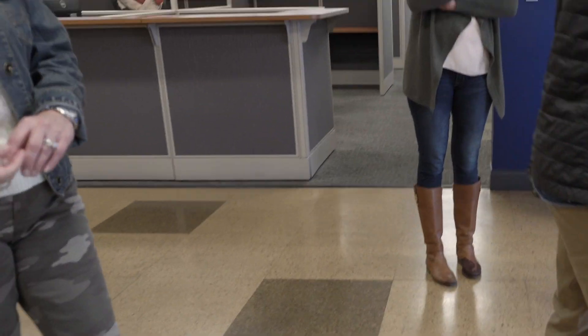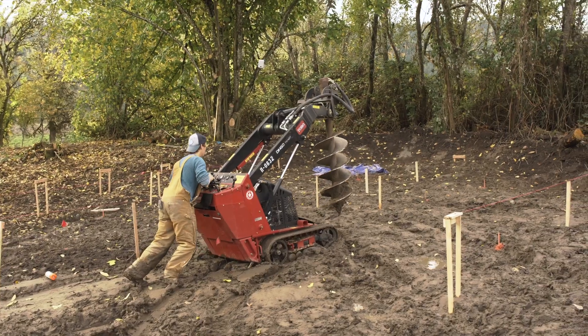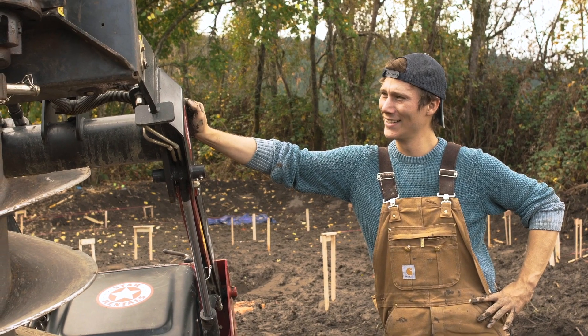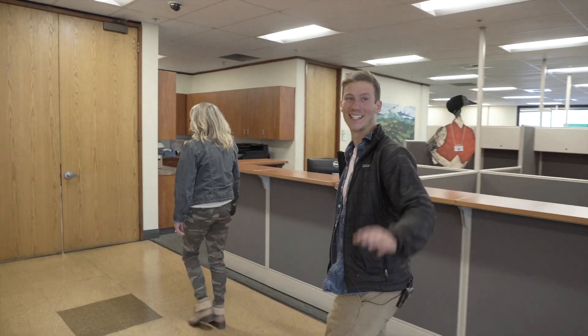Perfect timing — I'm Zach. Nice to meet you. You built the deck already? It went pretty well. It was a little longer than expected, but relatively easy. Should we take a look? Welcome to Rainier Outdoor.